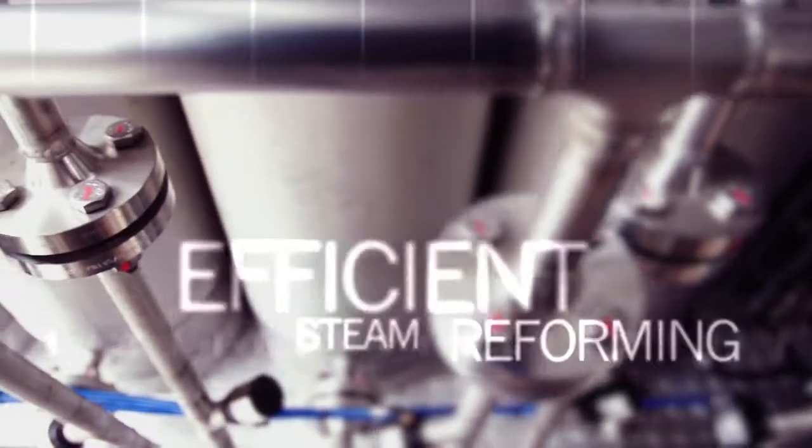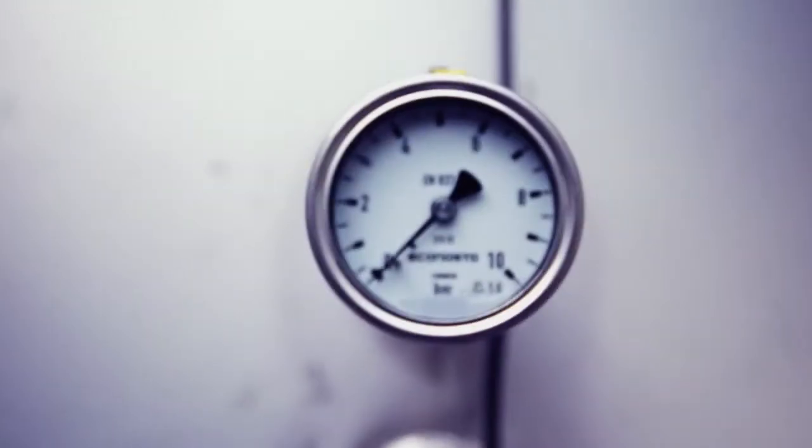The advantage of our product is that we use the exact same steam reforming technologies currently applied in large plants. For our hydrogen generators, we have developed very small-sized and very efficient steam reformers. Due to their high heat flux, they operate at much lower temperatures than conventional plants, and this increases reliability and lifetime.